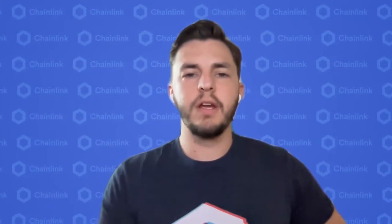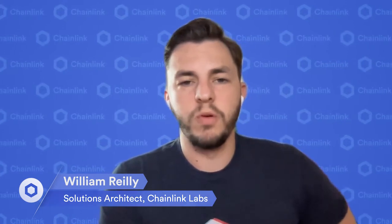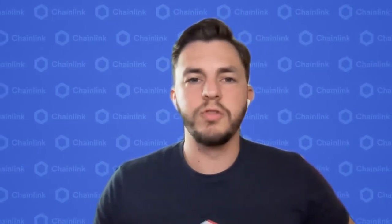Thank you for joining everyone today. My name is William Riley, Solutions Architect for Chainlink Labs, and I focus on supporting all of our CeFi and enterprise users. I'd also like to introduce Frank from Gemini. I work on the product management team doing wallet work, pretty much focusing on blockchain integration.